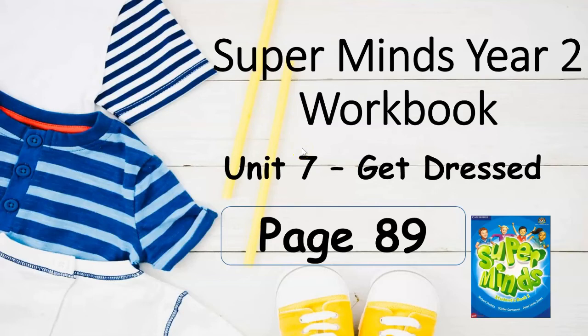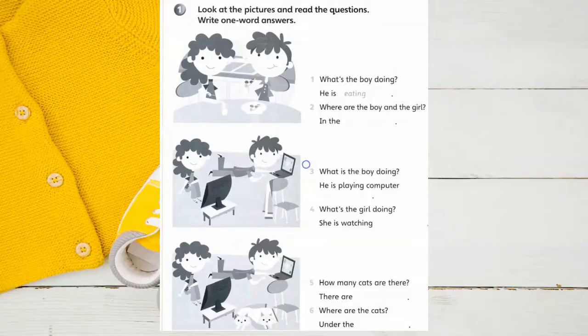Supermise Year 2 Workbook, Unit 7: Get Dressed, page 89. Look at the pictures and read the question. Write one word answers.